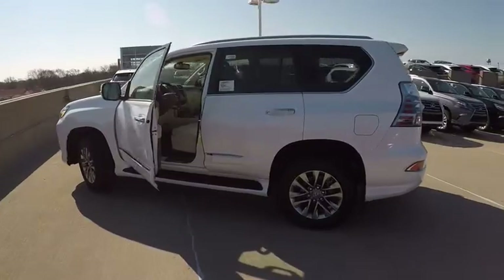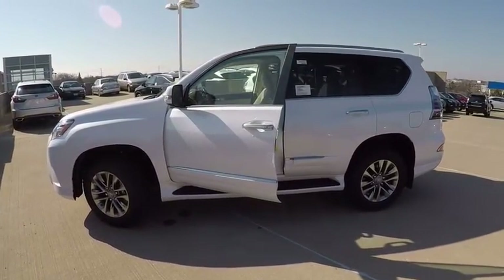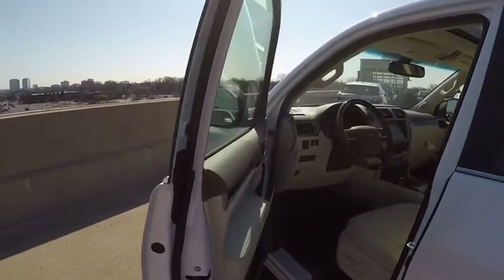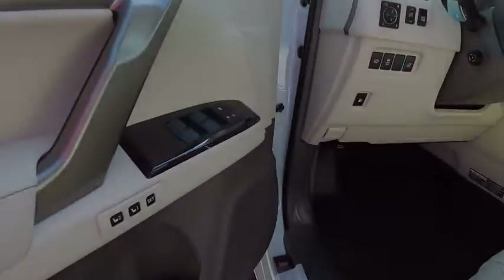This vehicle has less than 100 miles. Here are some of this vehicle's great options: stability control, cruise control, child safety locks, trip computer, heated steering wheel, clock, compass, power brakes, brake assist, overhead console.